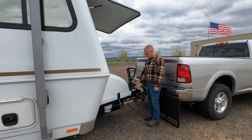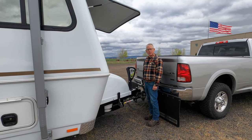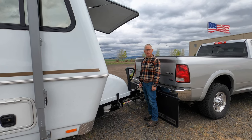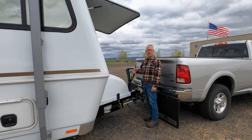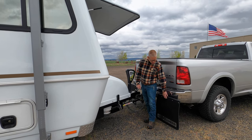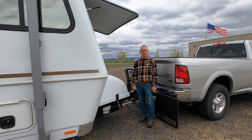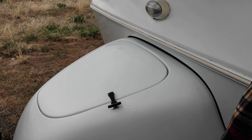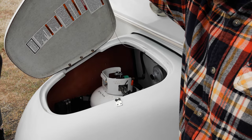Up front we use a 10,000-pound Equalizer weight-distributing hitch. We've got a Lippert Smart Jack on the front of the trailer — the smart part is you can program it for hitch height so it returns to the original position at the push of a button. We also added a set of Rock Tamers on the hitch to protect the trailer from rocks and dirt thrown up by the truck's rear tires. This front nose area houses the two 30-pound propane tanks, keeping them out of the weather.